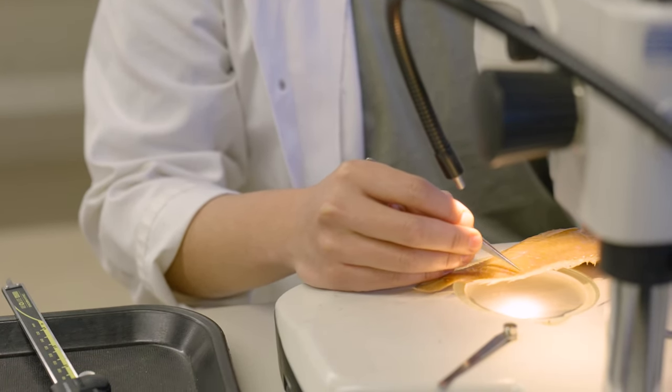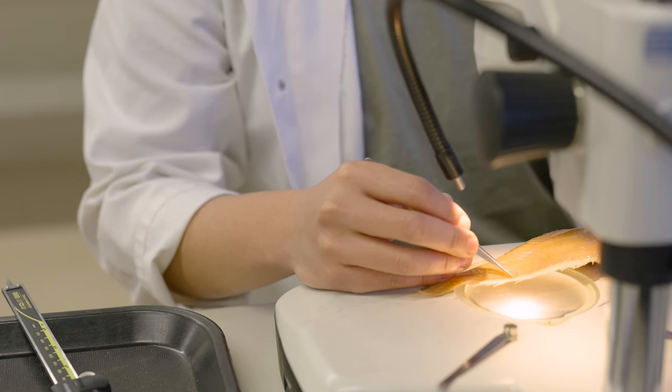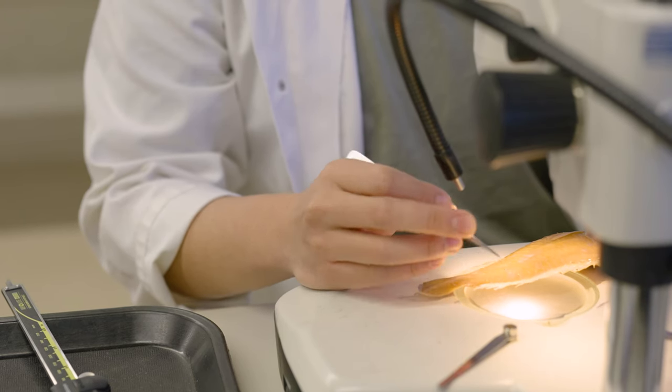Taxonomy is the science of discovering and naming new species and also classifying them. My name's Kai. I'm the Chadwick Biodiversity Fellow here at the Australian Museum and I'm an ichthyologist.